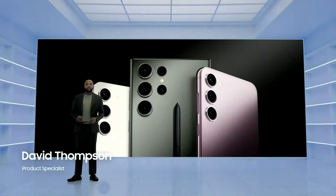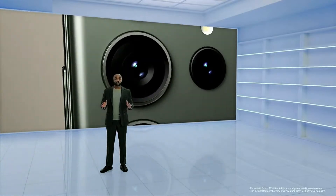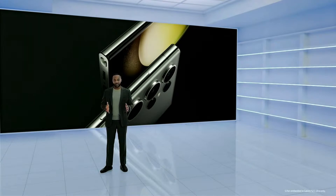The Galaxy S23 series offers impressive performance across the board, and the Galaxy S23 Ultra's design builds on that innovative foundation to provide tech that truly delivers.